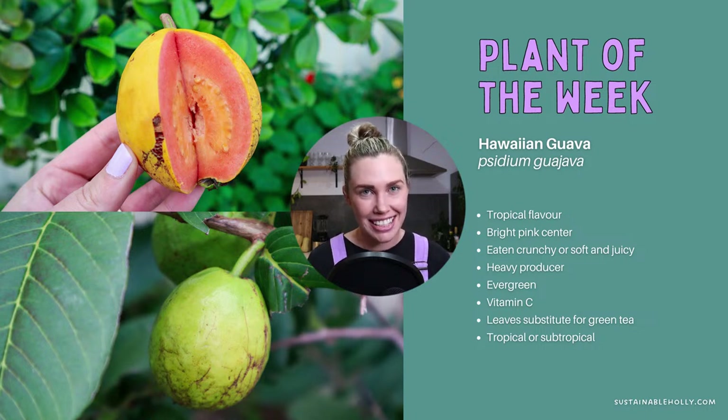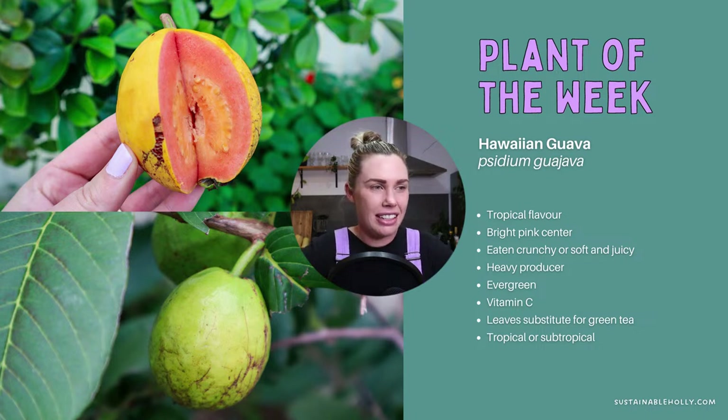They do have very, very hard seeds inside, so you've got to be careful about those — don't bite into one of those seeds, I feel like that would break a tooth. They are heavy producers, so once they get going, these are going to produce a whole lot of fruit on each plant. High in vitamin C, they are evergreen — they do lose their leaves a little bit in winter. But the leaves are also a great substitute for green tea. I've dried some of these leaves and used them in teas.